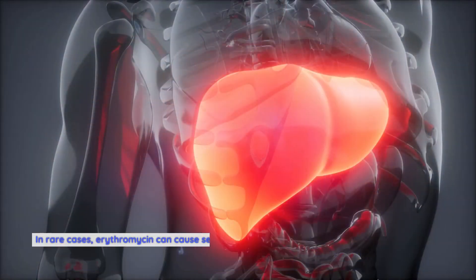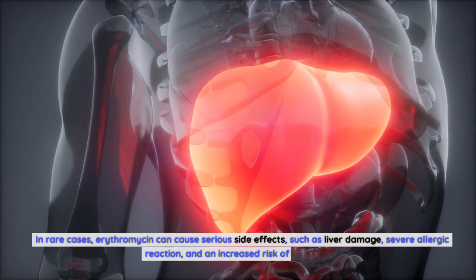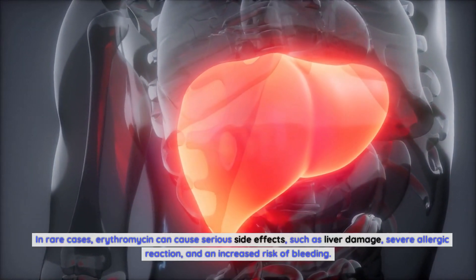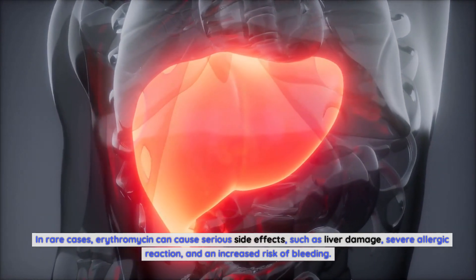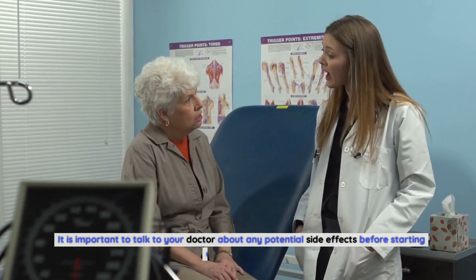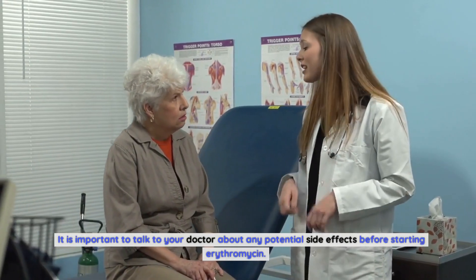In rare cases, erythromycin can cause serious side effects, such as liver damage, severe allergic reaction, and an increased risk of bleeding. It is important to talk to your doctor about any potential side effects before starting erythromycin.